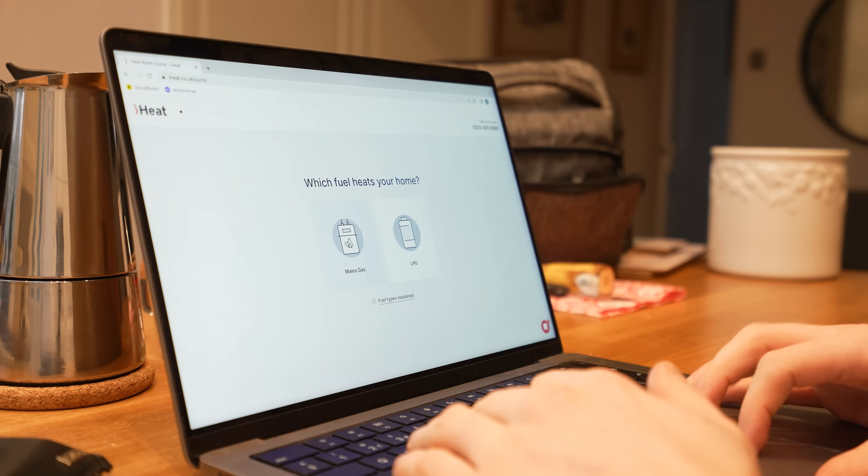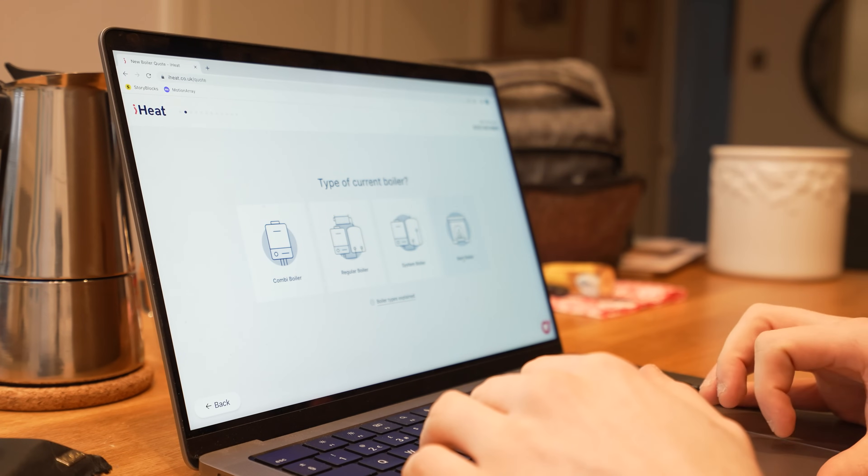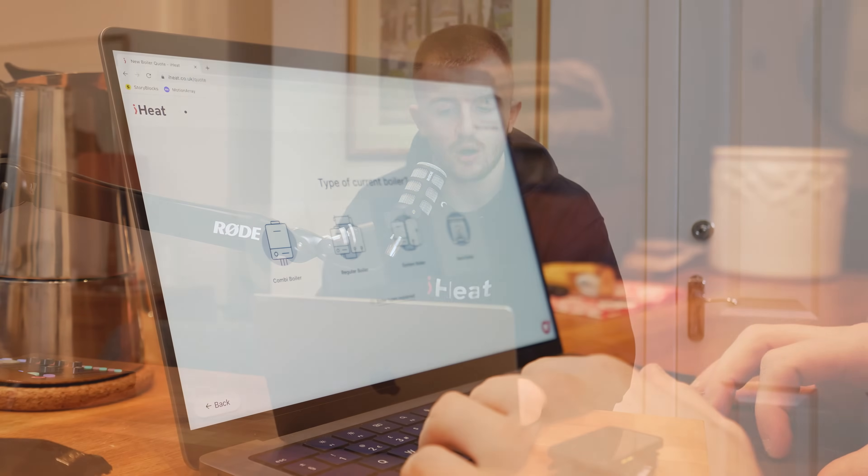Which fuel heats your home? If we've got main gas or LPG — in this case I'm on main gas. Type of current boiler: I've got a combi boiler, regular boiler, system boiler or back boiler. At the bottom there we've also got boiler types explained for those who don't know. In this current property we've got a combi boiler.